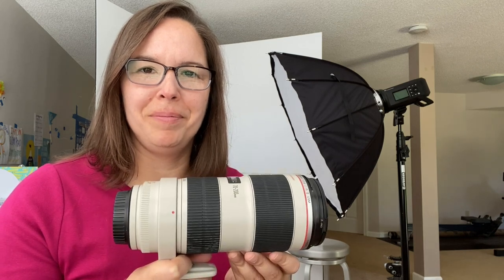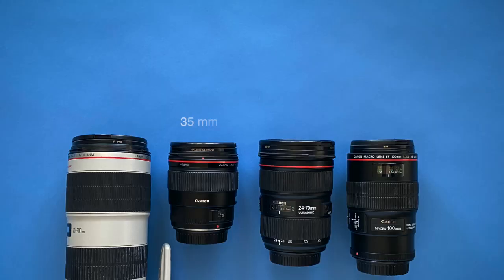So my four main lenses are the 70-200, the 35mm, the 24-70, and the 100mm macro. The photo shoot kind of dictates what lenses come with me, but three out of four are typically always with me. The 100mm macro is very specific — it depends on the size of the gear I'm taking. If I'm doing a small kit, the 100 will probably stay at home.